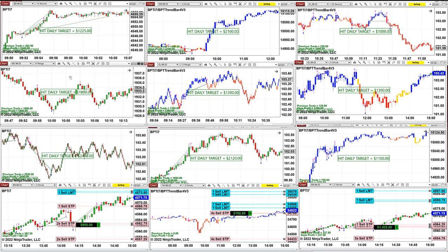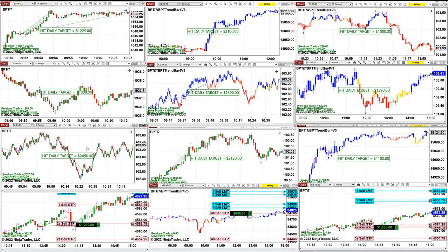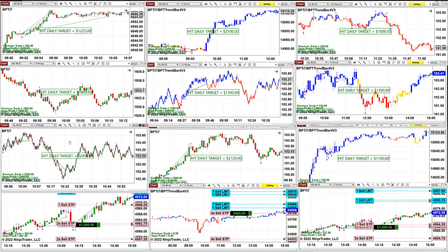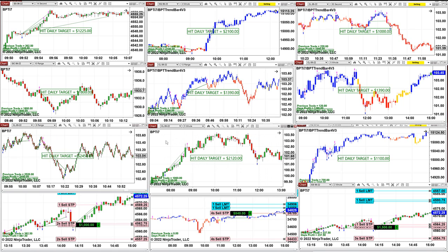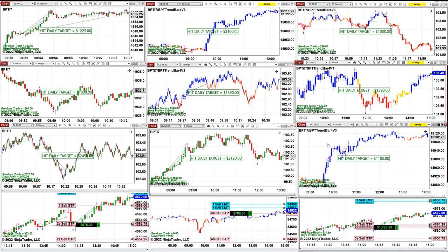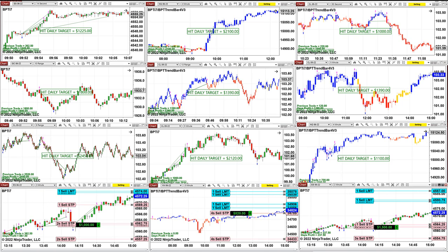Gold 10 range: 1,800. CL 9 range did 2,400, and the CL five minutes did 2,100 — done even before 9 o'clock. On the Nasdaq four minutes: 1,100. And we still have three trades open.